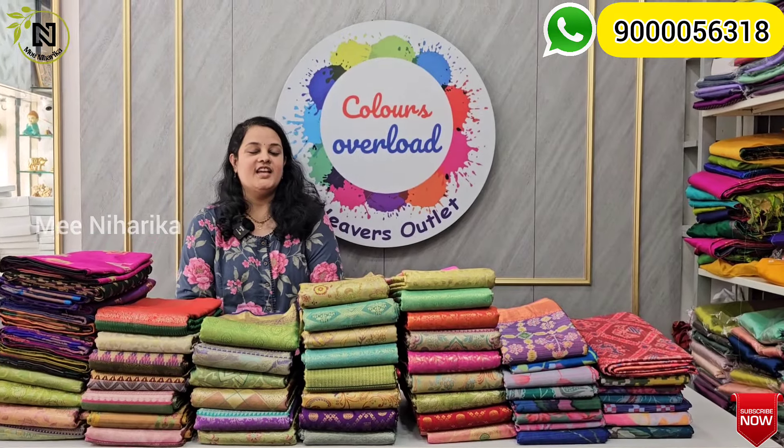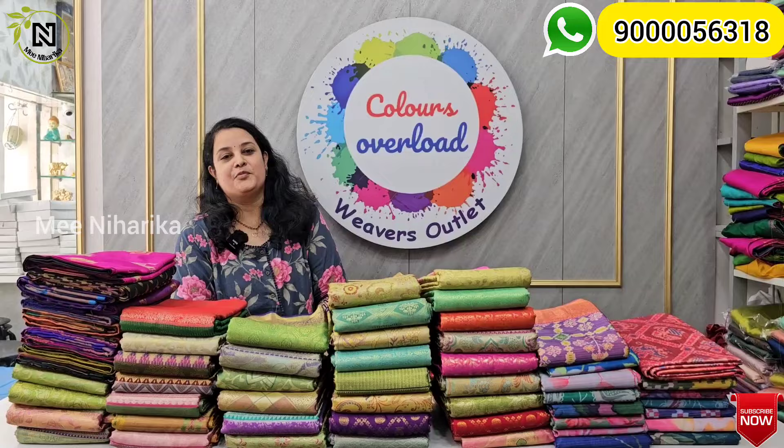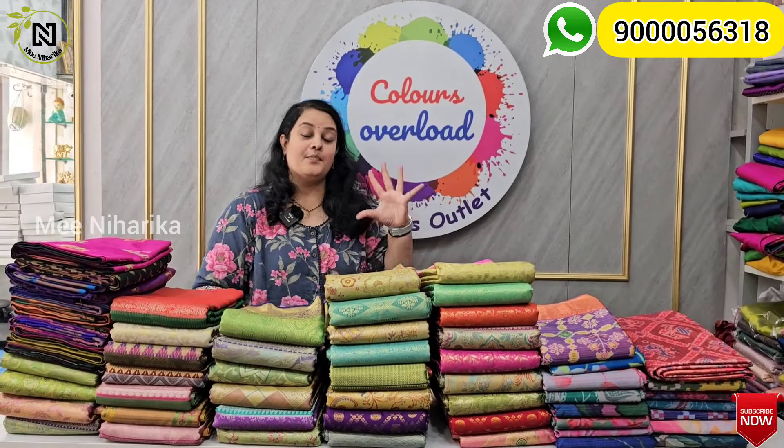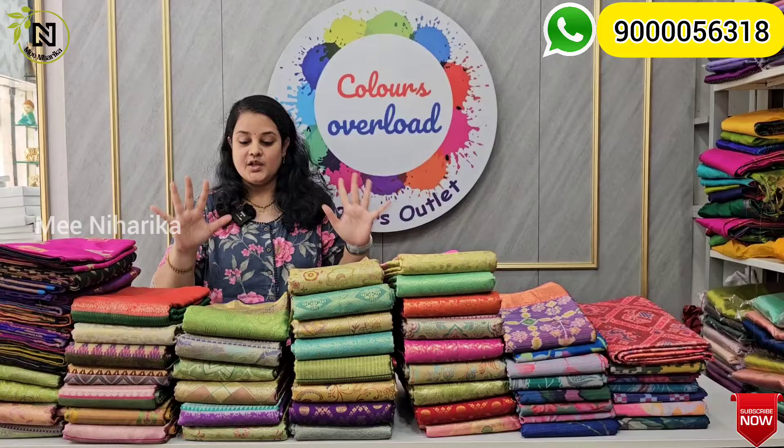Hello everyone, welcome to Colors Overload. You all support me with the Ashadam mega offers, and today we have the best offers.